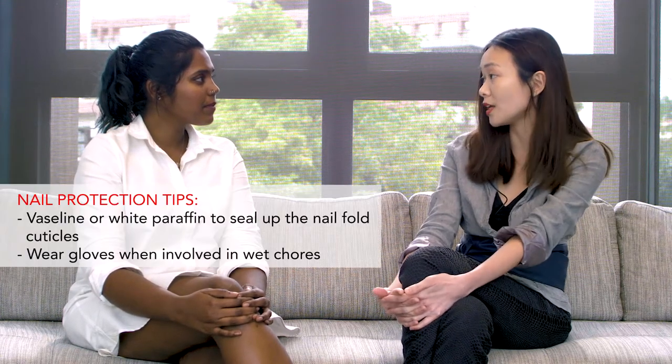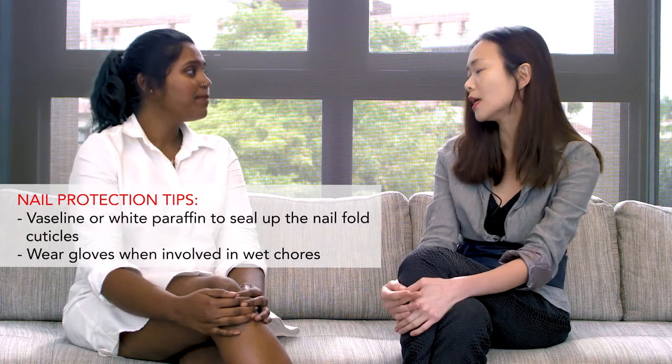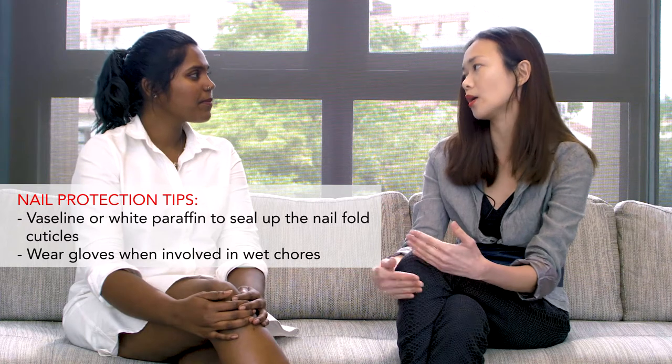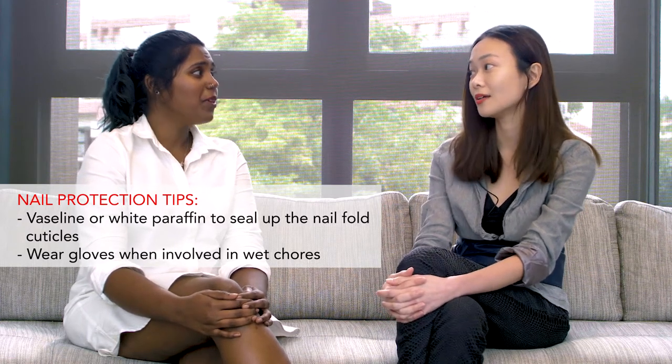At the end of the day, if you do look after your hands and your cuticles — don't forget your cuticles — for myself I always use white paraffin or something like Vaseline, which helps to seal up the nail fold cuticle. When you're doing a lot of wet work or washing dishes, also wear gloves because it protects your nails. I'm sure we all learned one or two things about nails, so join us in our next discussion — see you!